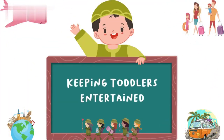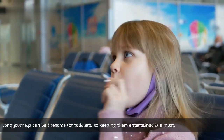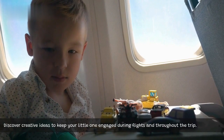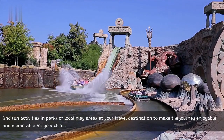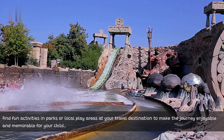Keeping toddlers entertained. Long journeys can be tiresome for toddlers, so keeping them entertained is a must. Discover creative ideas to keep your little one engaged during flights and throughout the trip. Also, find fun activities in parks or local play areas at your travel destination to make the journey enjoyable and memorable for your child.